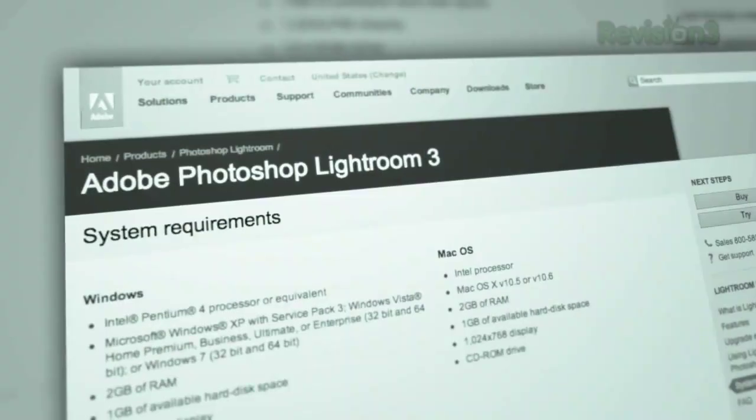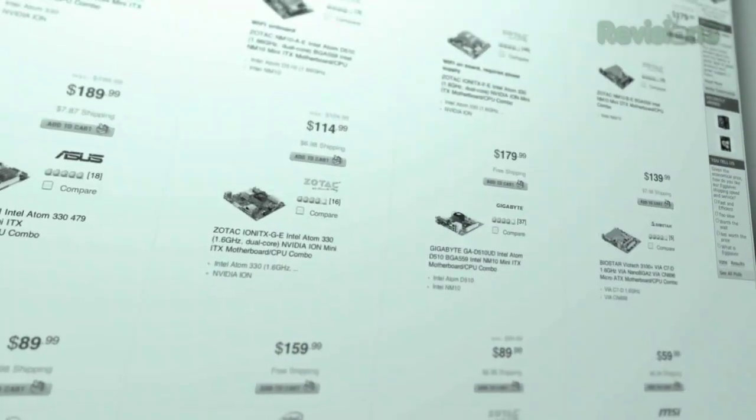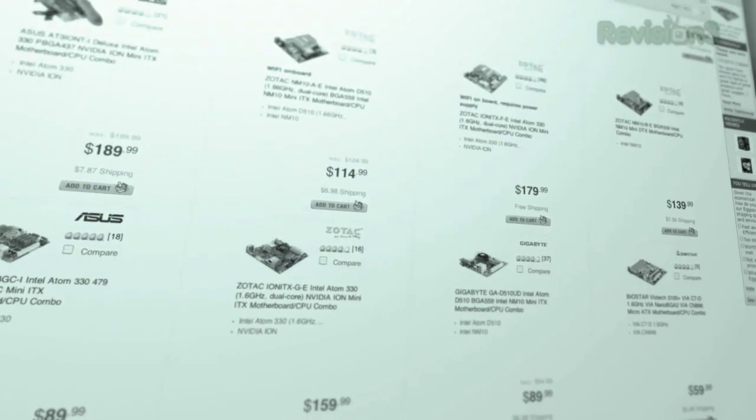Still to come: Lightroom 3 reviewed, our specs for a solid all-around home theater PC, and a little help dealing with the old cable modem and router.